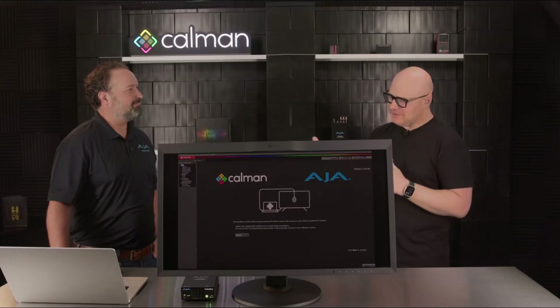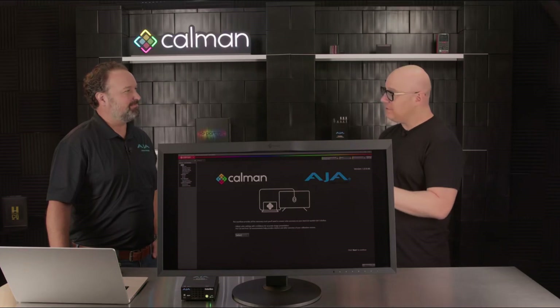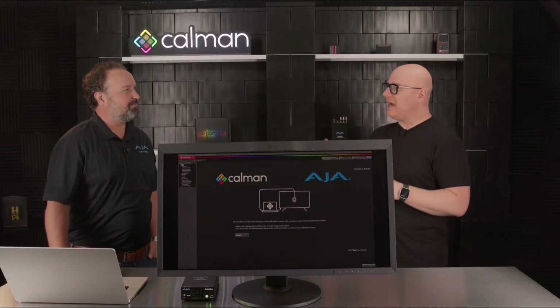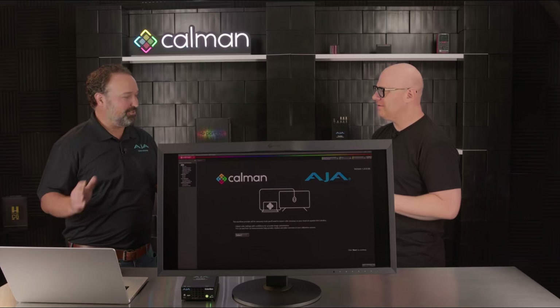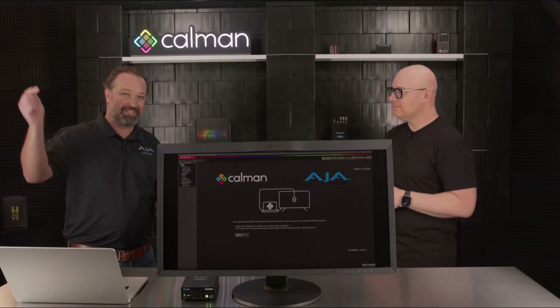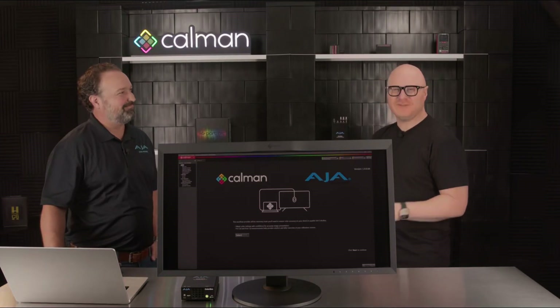Thank you, Tim, for coming by and showing us more about the AJA ColorBox and all its cool features. It's been a real pleasure working together on the integration and bringing the power of the ColorBox to our customers. Tim will be at IBC coming up, so feel free to meet him there. For those looking for more information on how this integration works, click the link below for access to the tutorial for the workflow.